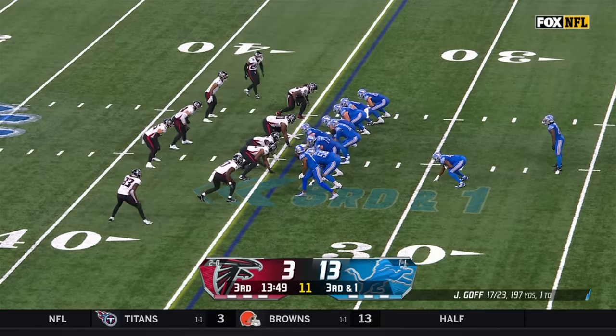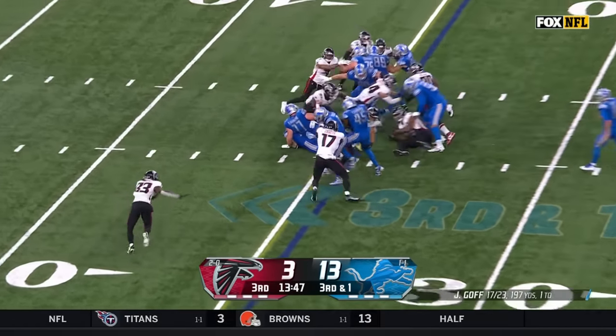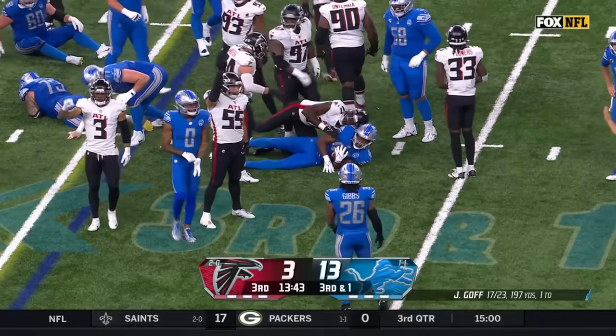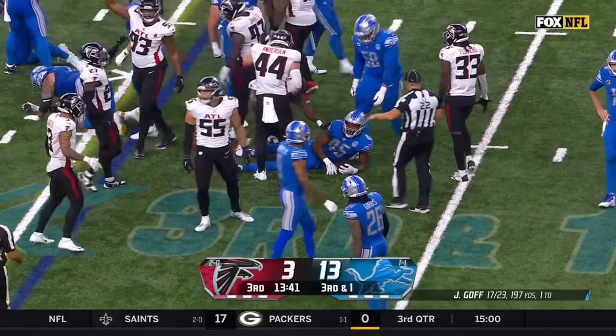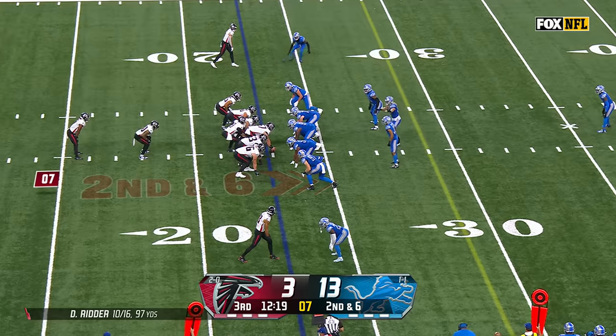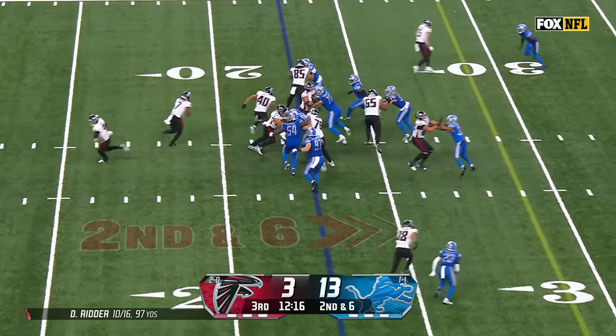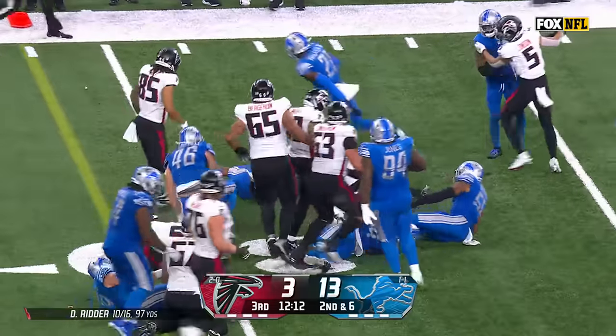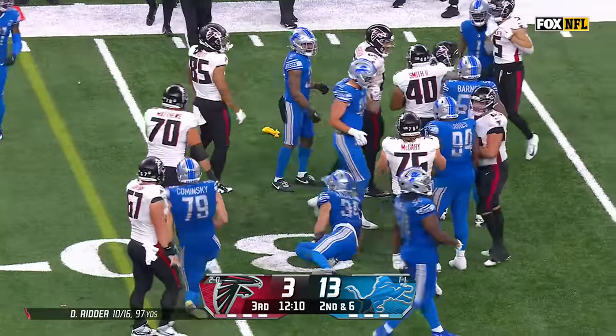Jason Cabinda, the super back, is the fullback and he gets the carry — trying to convert the first down, his first touch of the season. Robinson gets four, and Robinson then gets the first down. He got grabbed by Branch.